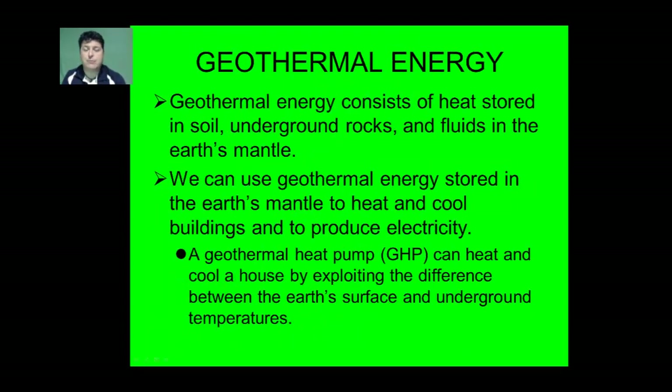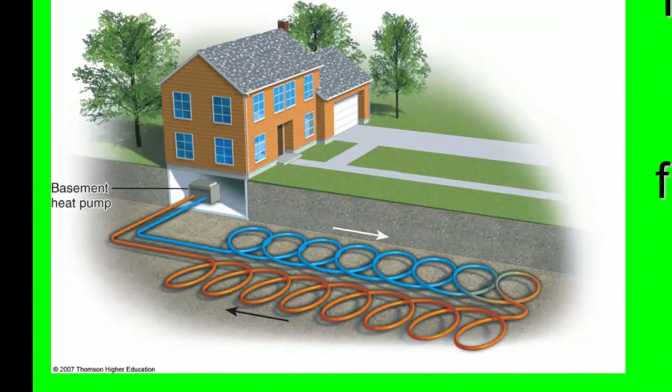A final renewable resource we'll look at is geothermal energy. Geothermal energy consists of heat stored in the soil, underground rocks, and fluids within the Earth's mantle. We can use that energy to heat and cool our buildings and produce electricity. A geothermal heat pump heats and cools a house by exploiting the temperature difference between the Earth's surface and underground. The house is heated in winter by transferring heat from the ground into the house. In summer, warm air from the home is transferred to liquid that is circulated underground, and the cooler ground liquid is brought back to cool the home.